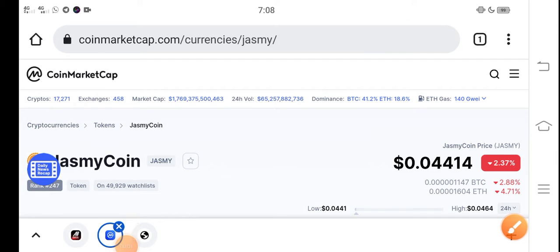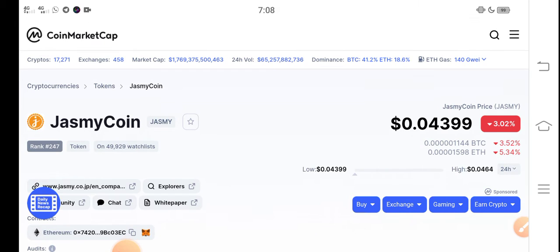Hey, what's up everybody? Hope you're fine and having a good day. Once again, I'm talking about Jasmine coin price update — what's going on with the Jasmine token, what's the price, what are the price changes. Before starting this video, if you are new to my channel or haven't subscribed, please make sure to subscribe for more latest news and update videos.